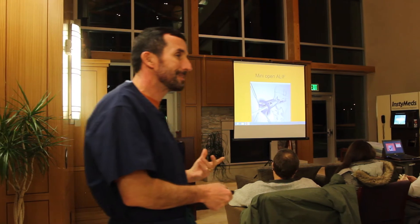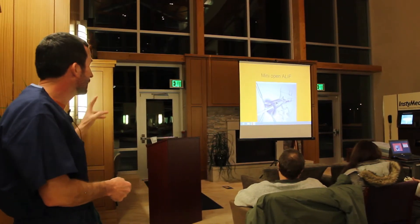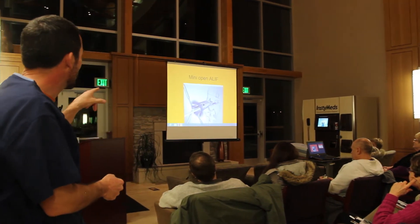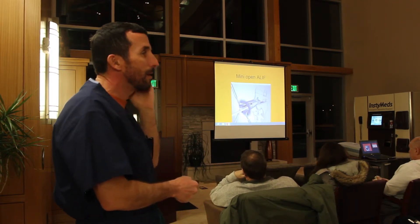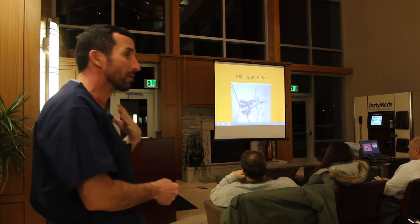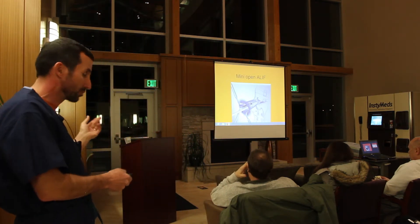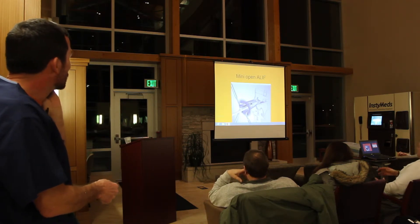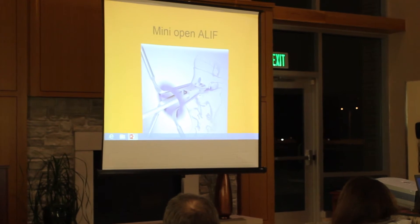I finished my training in 1995 — we didn't do anything like this. I've been doing them here since about 2000, 2001. I did two of these yesterday, two patients who both needed fusions. This surgery takes about an hour depending on what you do from the front. I need an exposure surgeon — a general surgeon — because there are important blood vessels in there. This depicts a relatively small exposure, putting a spacer into the spine where the disc used to be.